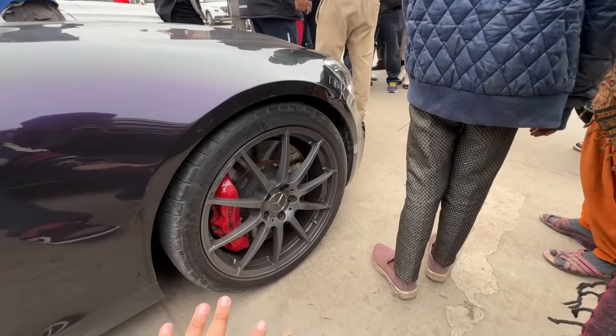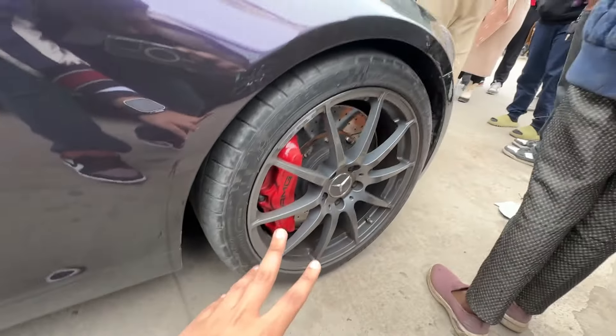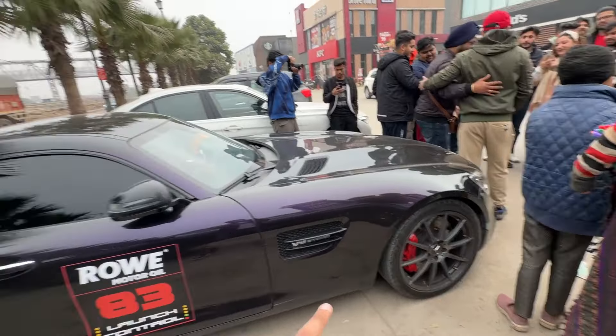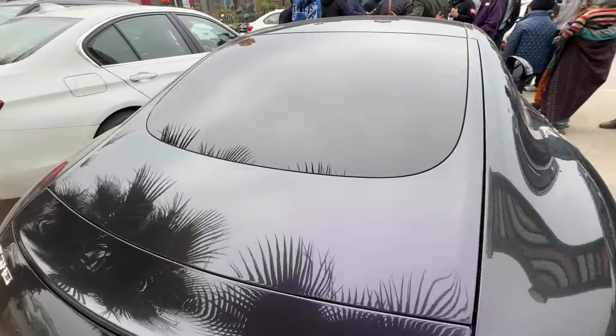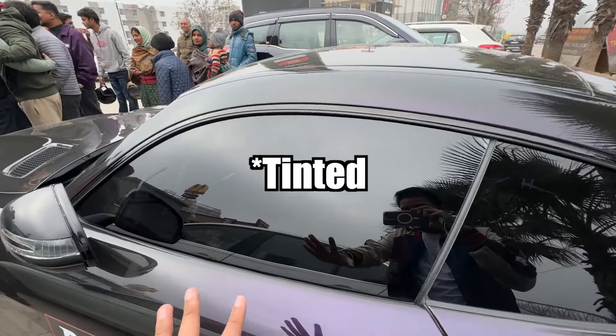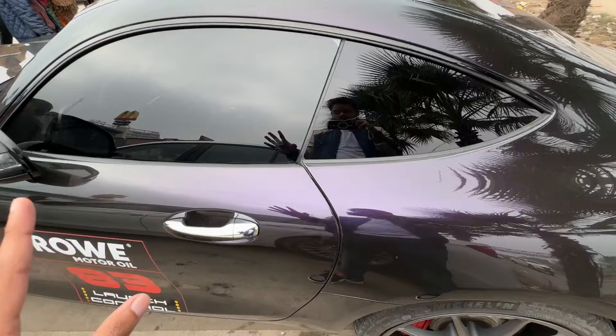Talking about the tire profile, this is 295 by 30 ZR 20. So these are 20-inch alloy wheels — the rims. Actually, it's 19 inches in the front and 20 inches at the back.